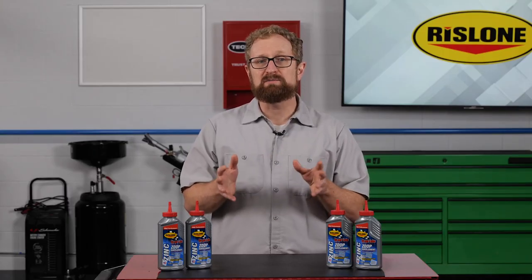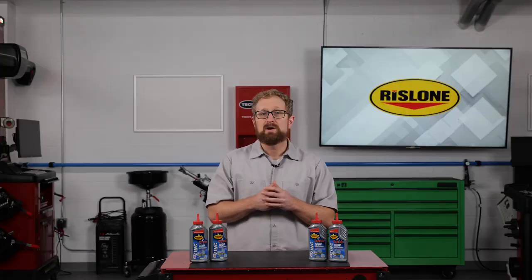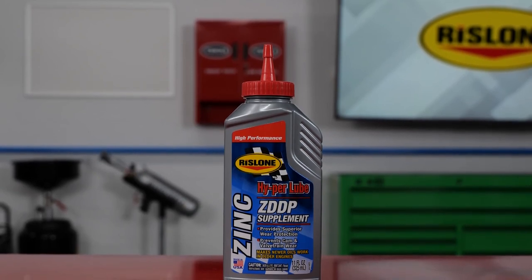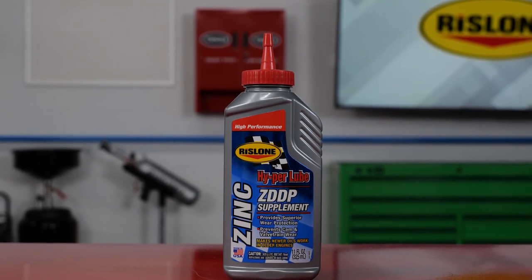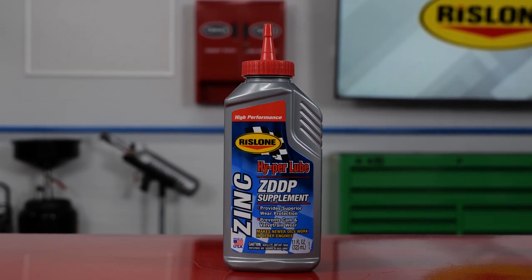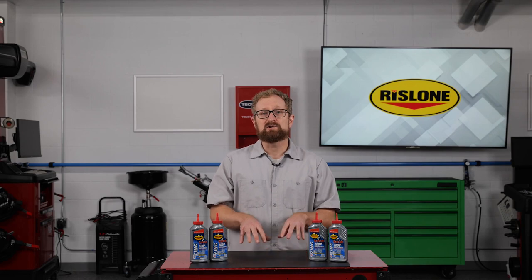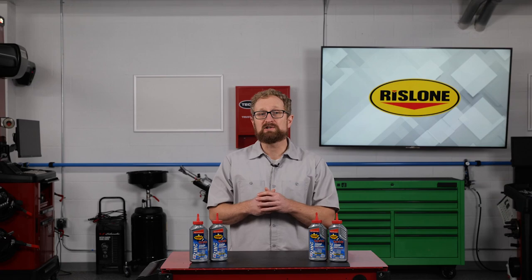So how can your customers make sure their older vehicles get the proper level of coating and lubrication without the negative effects of ZDTP? Recommend a zinc replacement booster like Rislone Hyperlube Zinc ZDDP Supplement. Hyperlube Zinc ZDDP Supplement is a performance booster containing high levels of ZDDP, zinc, and phosphorus EP additives along with mixed esters to help protect internal engine components including pistons, flat tappet camshafts, lifters, pushrod tips, and the rest of the valve train. This high-performance formula turns regular motor oil into a high-performance lubricant for use in older engines and racing applications.